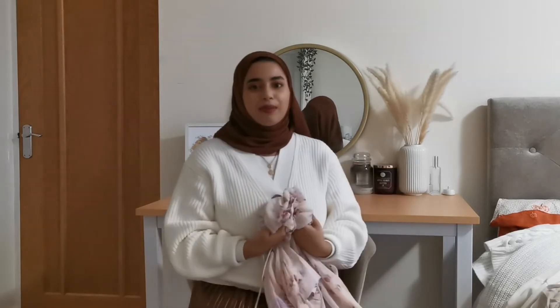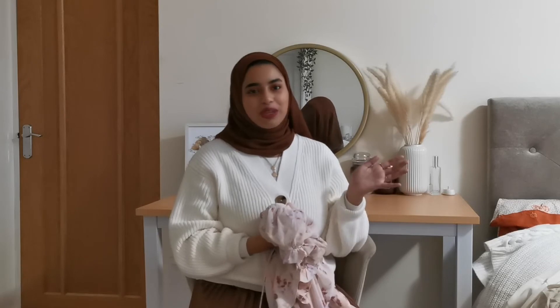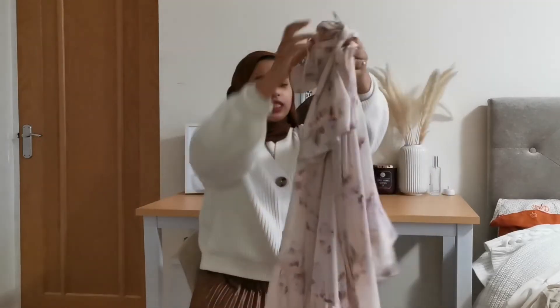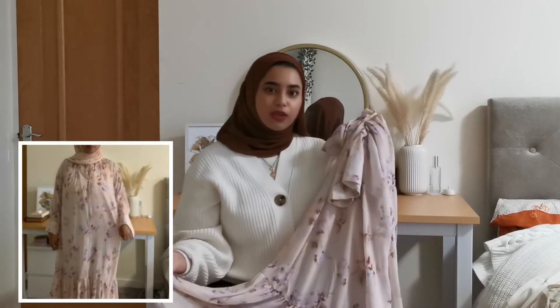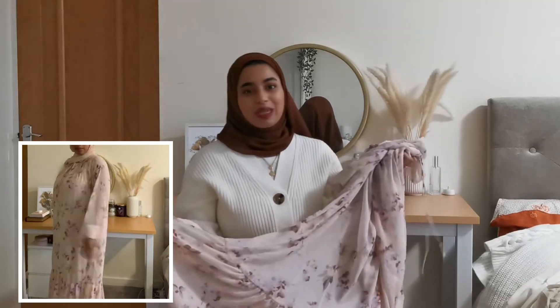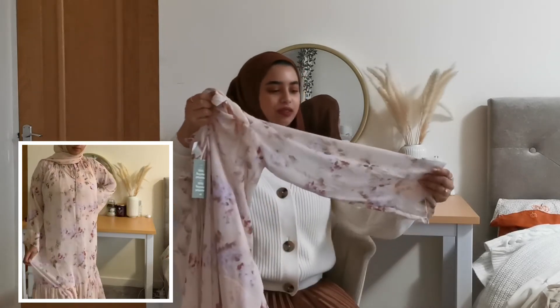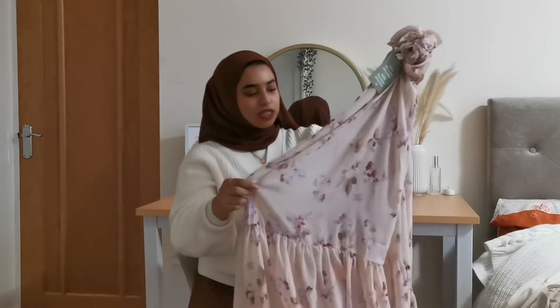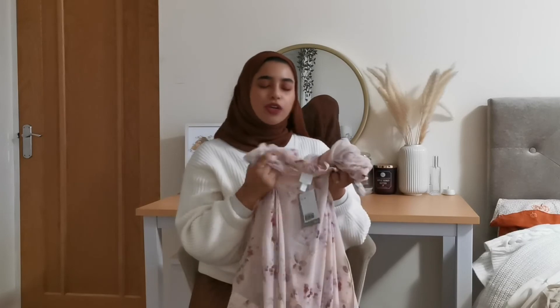The last dress is definitely not for this weather, but I picked it up hoping to go on holiday. It's a floral printed pink maxi dress — really nice, very floaty and light, great for summertime. It's quite long, hitting my ankles, and has really nice wide sleeves with a tie waist detail at the chest. I'd probably wear a vest underneath as the chest area is quite open. It does have a lining which is quite long, and the print is gorgeous — it's chiffon so really really nice.